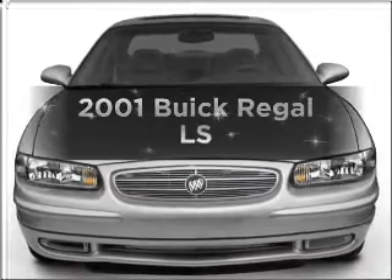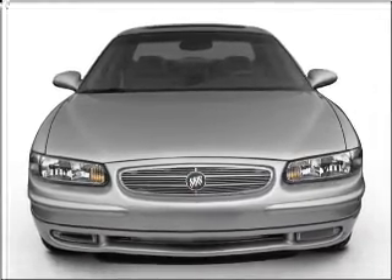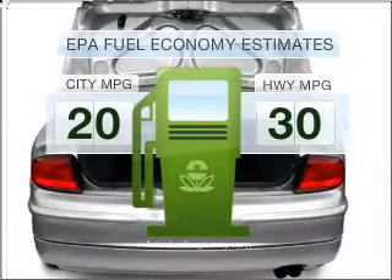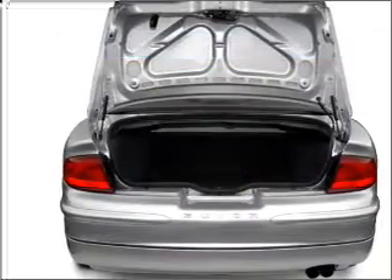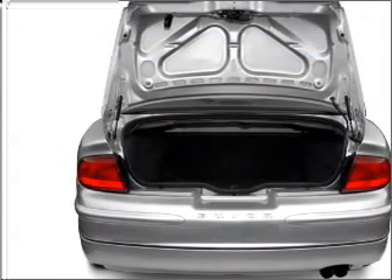Introducing the 2001 Buick Regal. Find everything you want in a ride under one roof with this vehicle. Better gas mileage means better long-term driving, and this ride delivers with a great low fuel consumption rate. With a reliable six-cylinder engine connected to a smooth shifting automatic transmission.